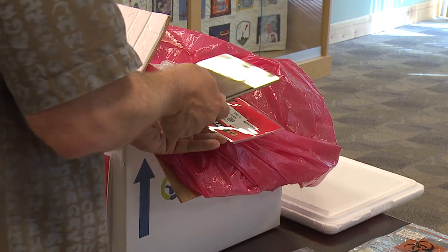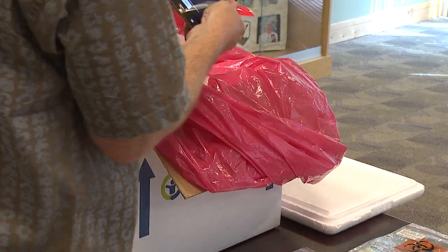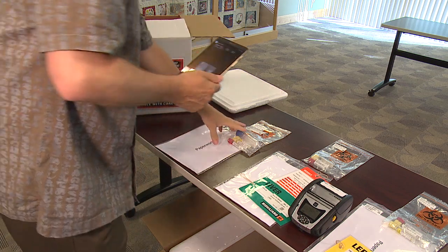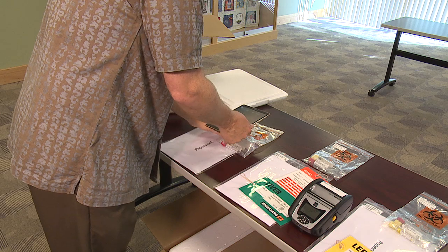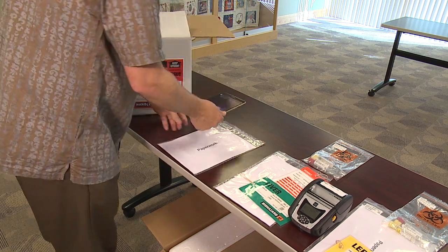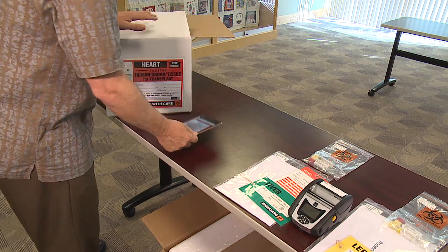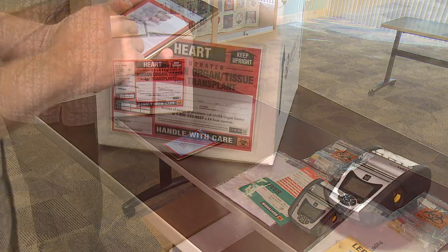Once the organ is ready, the user will scan shipping label 1 on the UNOS shipping label and the organ label, and place the organ within the box. After receiving spleen and nodes, the user will scan the spleen and nodes and the blood and place those directly into the box. Next, they will scan the documentation packet and place that directly into the box. Remember, after scanning an item, please be sure to place it directly in the box rather than setting it back on the table.